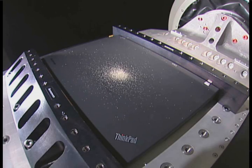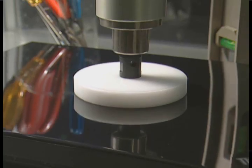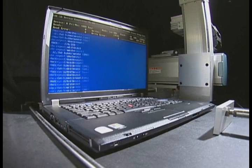We had an independent third-party perform tests on our entire line of ThinkPads against eight of these tough mil-spec standards, and our ThinkPads passed every one of them. Compare that to our competitors who, even with beefed-up systems, in some cases still only passed four.